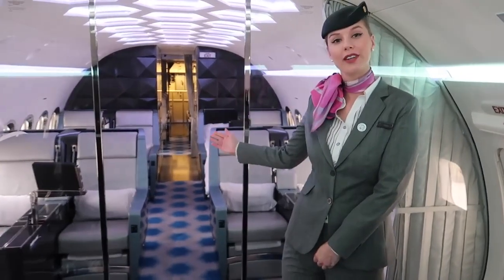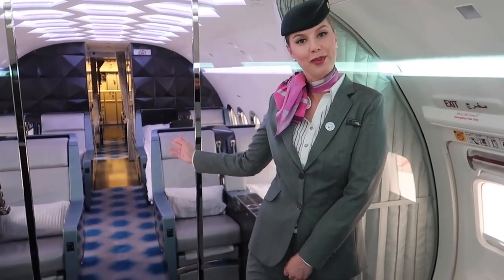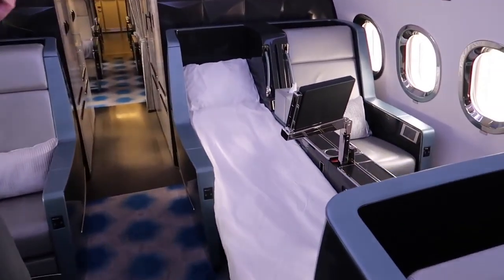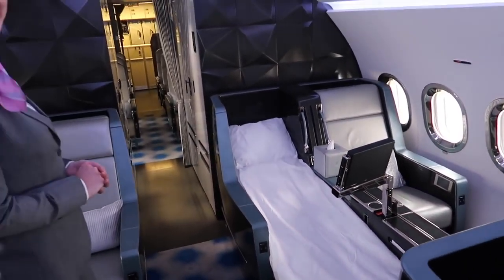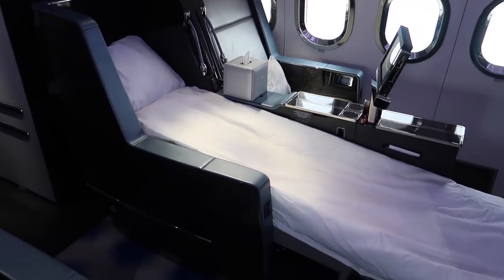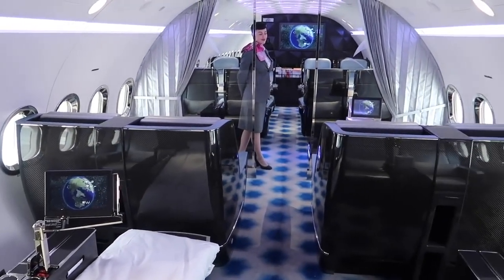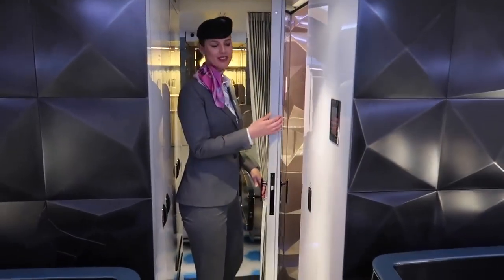Mr. Sam, may I please show you to the rear of the aircraft, where you will find a business class seat? Excellent, I'll follow you. This is an example of our business class seat, fully reclined, and there is also a private bathroom.